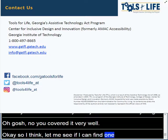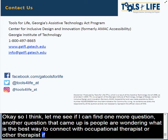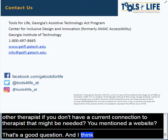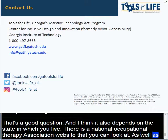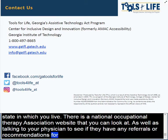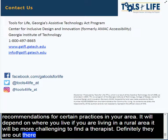Another question is about the best way to connect with an occupational therapist or other therapists if you don't currently have a connection. It does depend on the state in which you live. There's a National Occupational Therapy Association website you can look at, as well as talking to your physician for referral recommendations for practices in your area. If you live in a more rural area, it might be more challenging to find therapists, but they are out there. Our contact information is available, and if anyone would like to reach out personally, I'm happy to answer that offline.